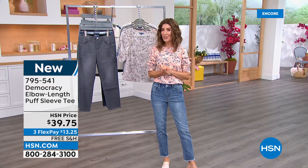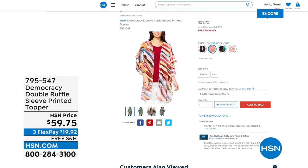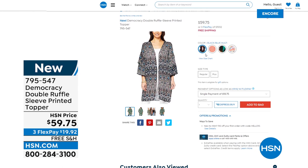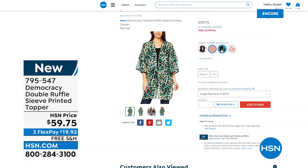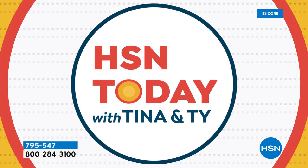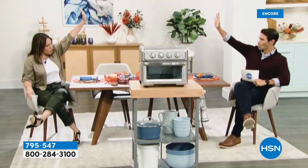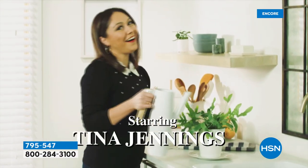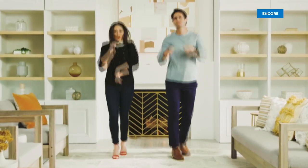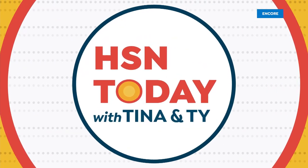There's also a cool new topper coming up — super bright, fun new prints, extra length, very lightweight and breathable — item 795-547. A reminder to start your weekday mornings with HSN Today with Tina and Ty, Monday through Friday at 8 AM Eastern, for the day's hottest items. But first — today's special is already very popular. If you want the indigo or the light wash, order tonight.